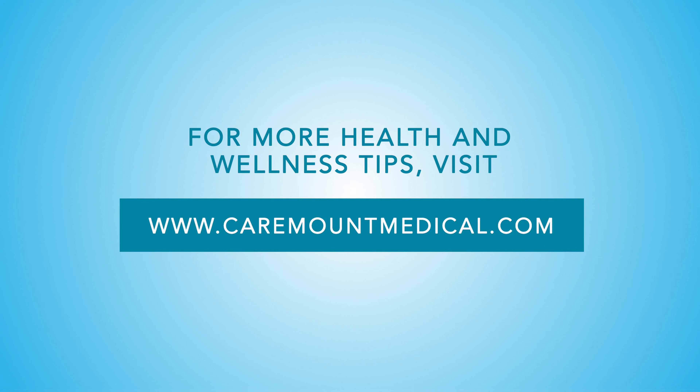To learn more about other joint replacement surgeries, including shoulder, hip, and knee replacements, please visit caremountmedical.com.